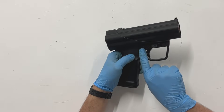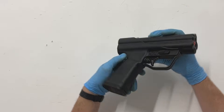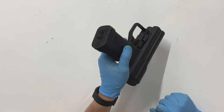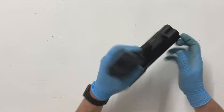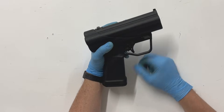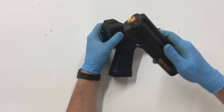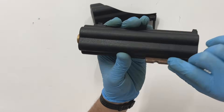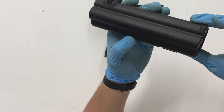Now we have a couple of controls on here. There is a safety — it's just a cross-bolt style safety right there. When you see red, that means it's in firing condition. You have this lever in front, and to change the barrel cluster all you have to do is rotate that forward and you just pull your cluster of barrels off. This lug is what locks the barrel cluster into the gun.